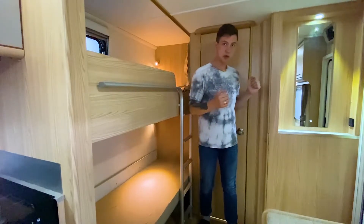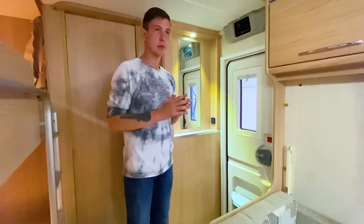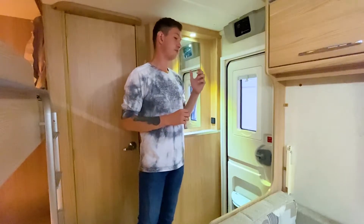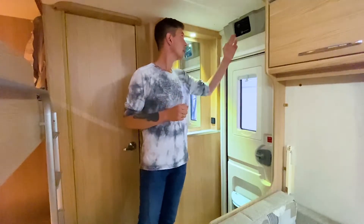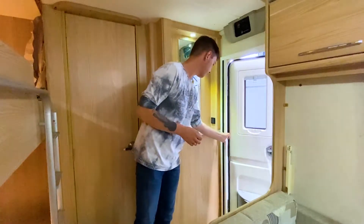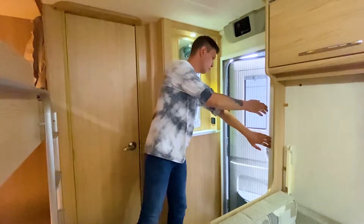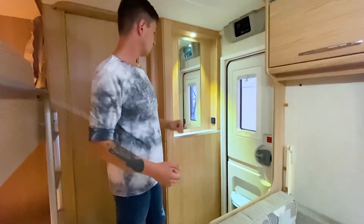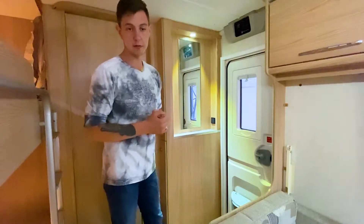При входе есть небольшая зона с панелью управления всем прицепом: включается подача электричества, освещение, водяная помпа; отображается уровень заряда аккумулятора. При входе есть москитная сеточка во весь размер двери — очень удобно для проветривания. Также здесь зона с зеркалом и розеткой; зеркало подсвечивается плафоном.